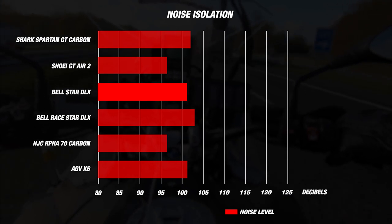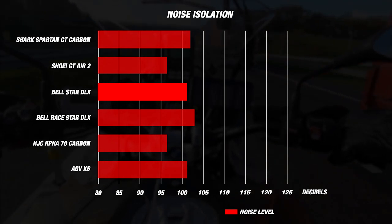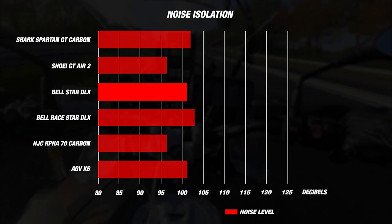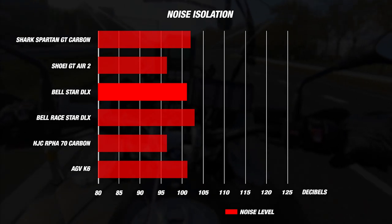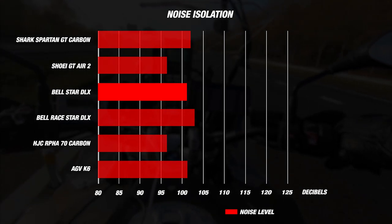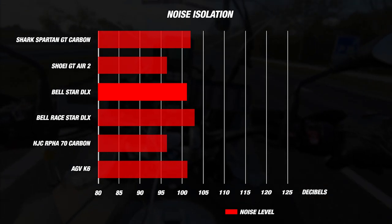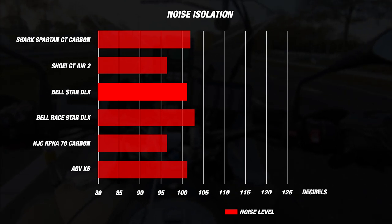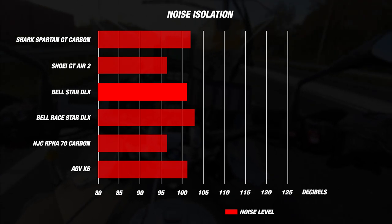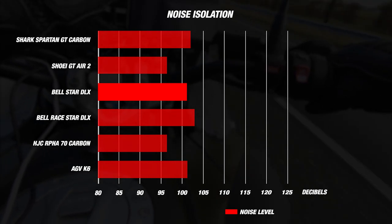For noise, we recorded a strong reading of about 101 decibels — very good for a full-face sport tourer. The helmet ties with the AGV K6 at 101 dB, comes in quieter than the Shark Spartan GT Carbon at 102 dB and the Bell Raystar at 103 dB. Race helmets are often louder since they are not designed for noise isolation. However, the Star Deluxe did not quite beat the HJC R470 Carbon or the Shoei GT Air 2, both of which came in at an impressively quiet 97 decibels, currently among the quietest helmets we've tested.